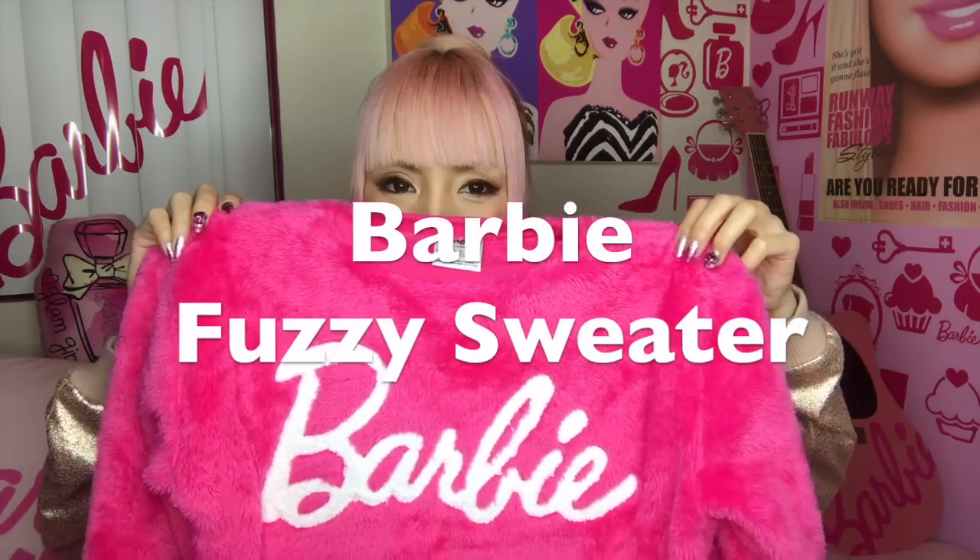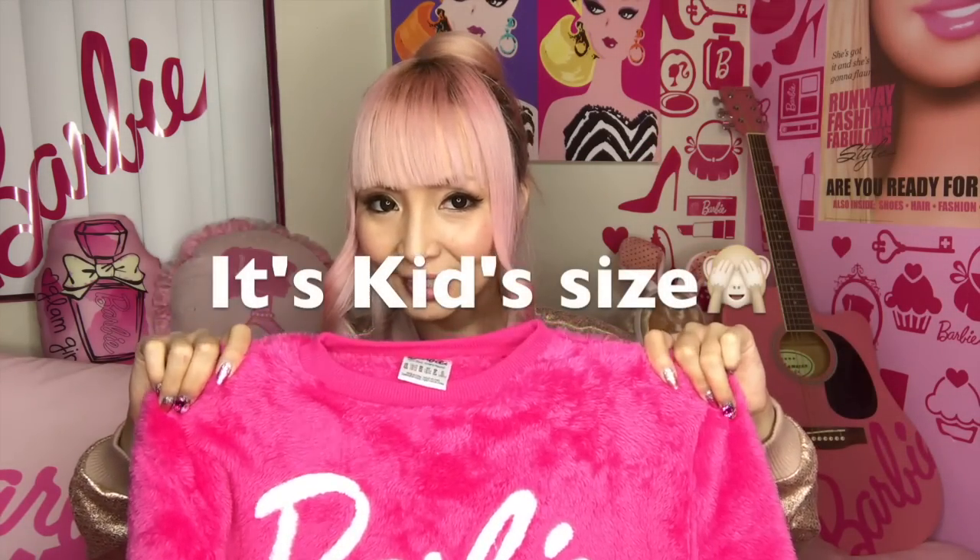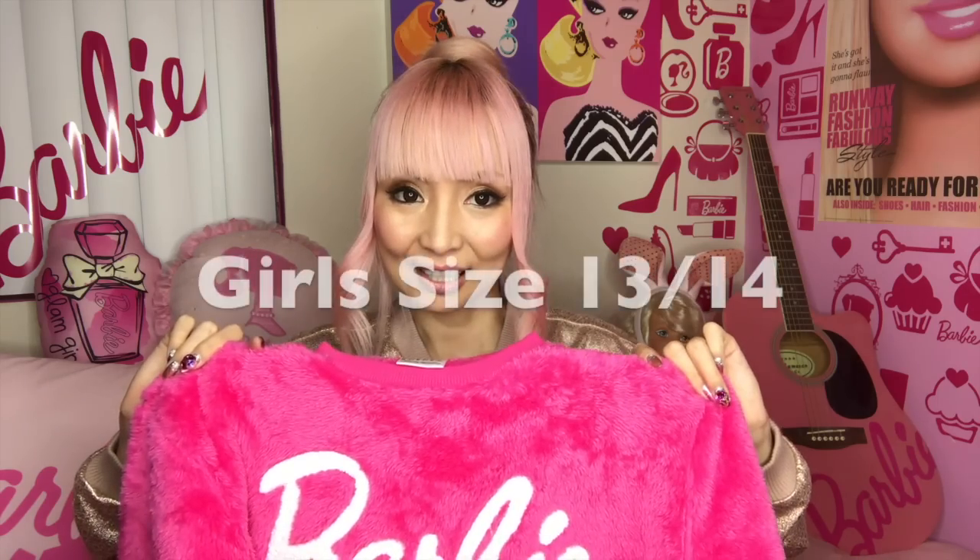Today I'll show you those. The first item is a fuzzy sweater. It feels so good — so soft, like a teddy bear feeling. Actually it's for kids and I got the biggest size, 13 and 14. I know it's a little small for me but it's just so cute. I thought I might wear it as full pajamas or some room wear.